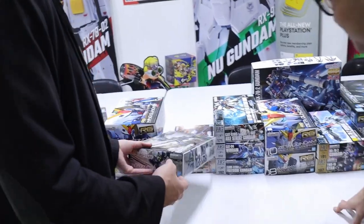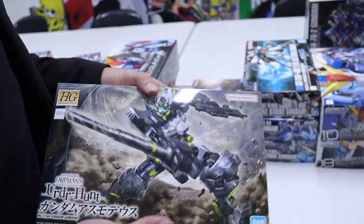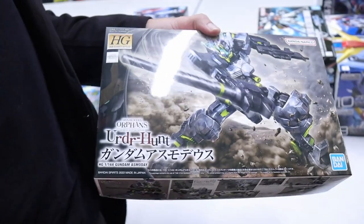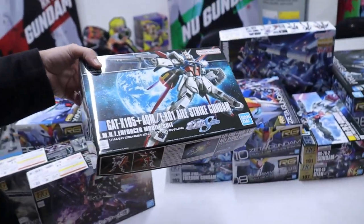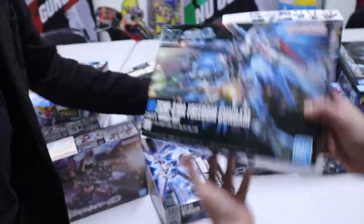Iron-Blooded Orphans — we have Asmodeus back in stock. The side story mobile game content is pretty big in Japan. And then we got the Schwalbe again — you guys know how I feel about the Schwalbe, it's a winner. Strike Gundam — apparently we just can't get enough, they don't sit on the shelf long enough. Same thing with the Freedom.